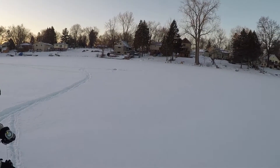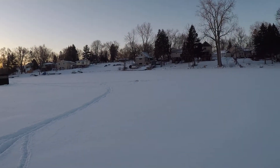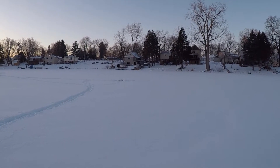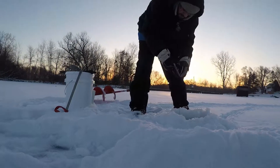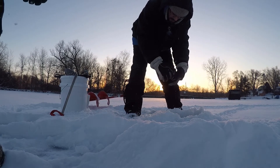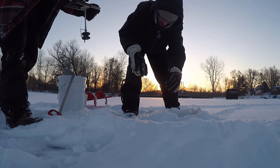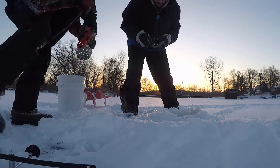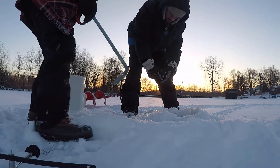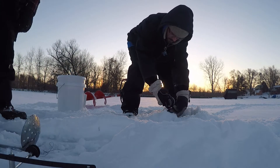We got some tip-ups set up and the shanty set up. The sun's coming up — all we need is a flag to go up now. We're probably about eight, nine feet of water. Set our shiners right around the seven foot mark. Ice is five and a half inches — that makes me happy. We can deal with five and a half all day.